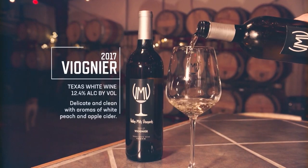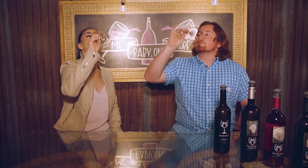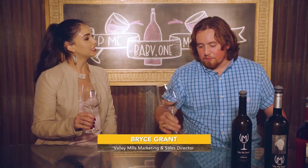Our Viognier is going to be a French grape from the Rhone Valley region of France. It's delicious — really nice and light. This is something I think of at the beginning of a meal, kind of with appetizers, hors d'oeuvres, things like that.